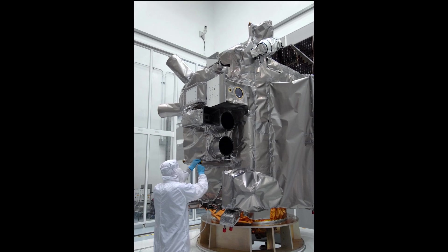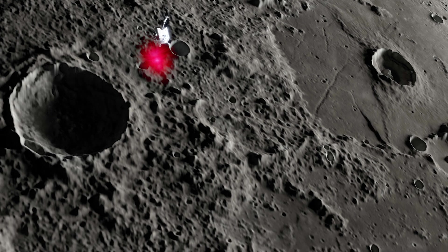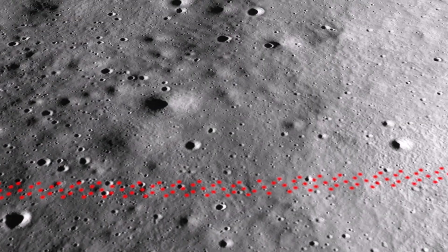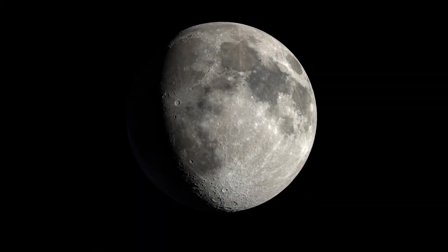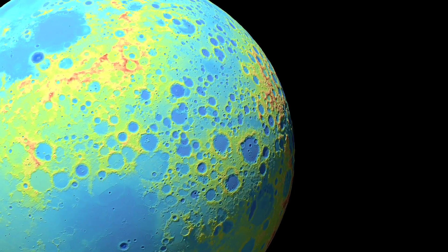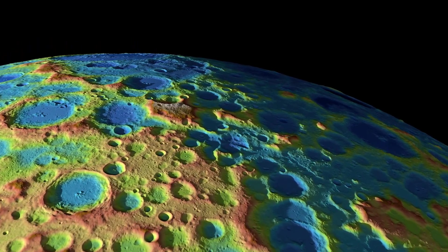One of the instruments on LRO is the Lunar Orbiter Laser Altimeter, or LOLA. It provides topographic data on the lunar surface, revealing slopes and surface roughness, helping us create models of lunar gravity and surface brightness, as well as high-resolution 3D maps of the moon. In this visualization, the colors correspond to different elevations found amongst the craters and mountains of the south pole region.